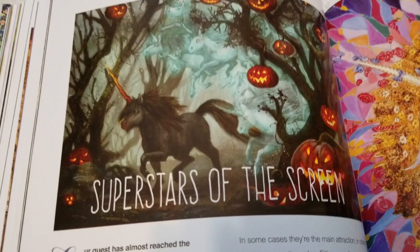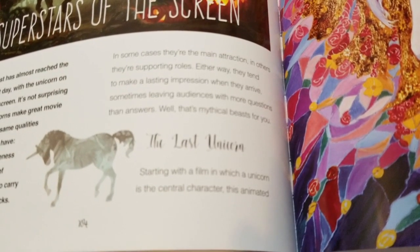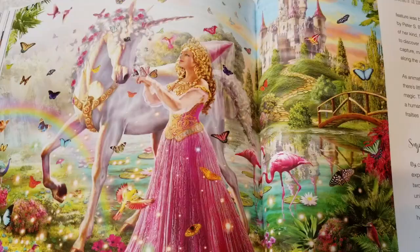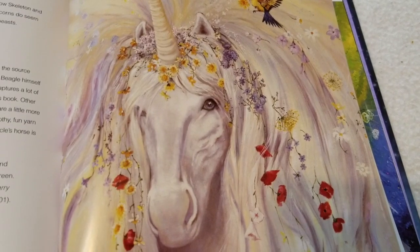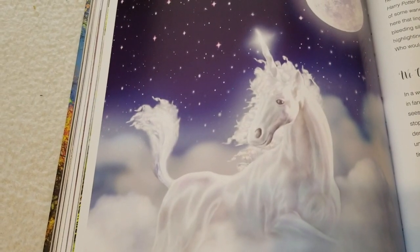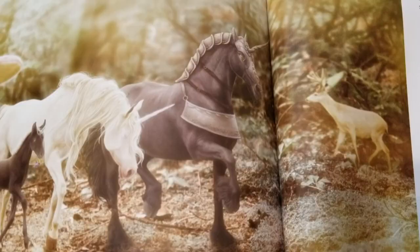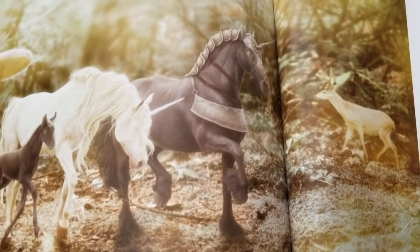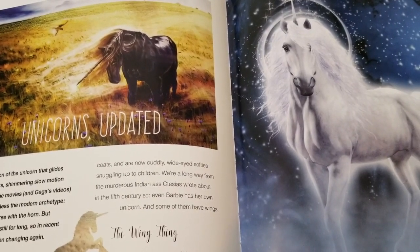Superstars of the Screen covers how unicorns are presented in movies. Of course you can't have this section without talking about 'The Last Unicorn,' a movie I loved as a child. It also covers My Little Pony, Superman, Unico (an anime from Japan), Harry Potter and the unicorn blood, the Tom Cruise movie 'Legend,' Neil Gaiman's 'Stardust,' the Brothers Grimm, Blade Runner, She-Ra — unicorns have been in so many things. It even talks about unicorns today and the way they appear in music videos, like things Lady Gaga has done.